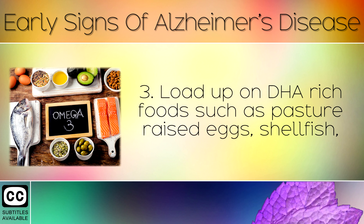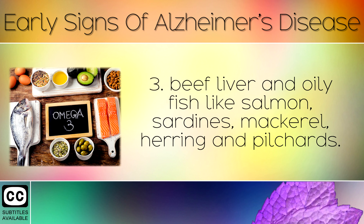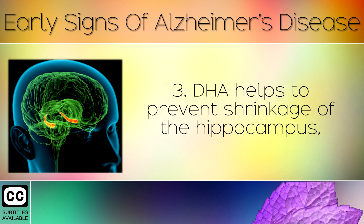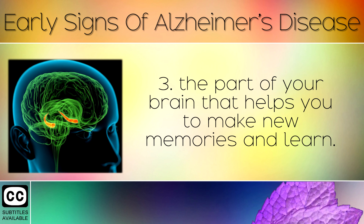Tip 3: Load up on DHA-rich foods such as pasture-raised eggs, shellfish, beef liver and oily fish like salmon, sardines, mackerel, herring and pilchards. DHA is a type of omega-3 fat — the main building block for neurons and brain cells. DHA helps to prevent shrinking of the hippocampus, the part of your brain that helps you make new memories and learn.